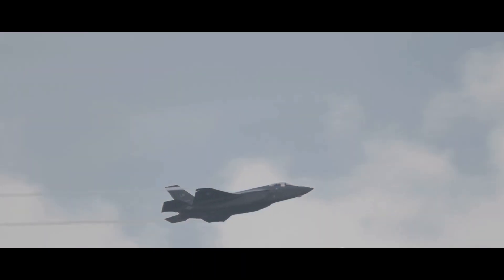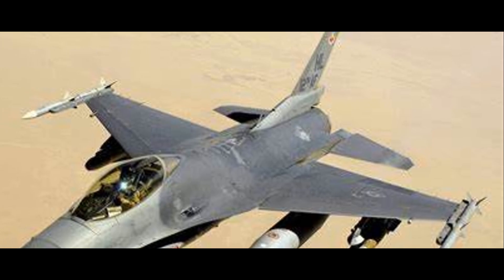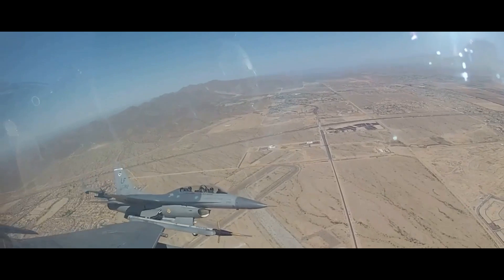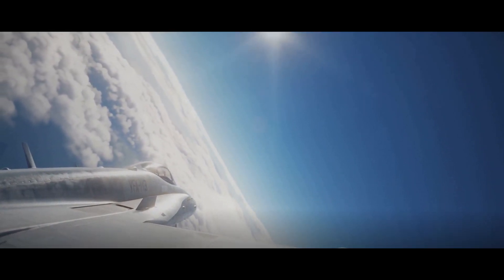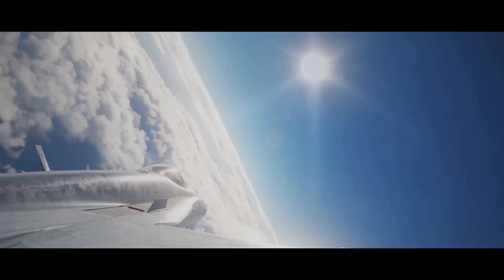The F-16, a mainstay of the United States Air Force, has proven its mettle in numerous operations worldwide. The Indian Air Force could further benefit from enhancements in avionics, armament, and stealth technologies, coupled with rigorous training and strategic planning, to ensure the Rafale's optimal performance. In conclusion, both the Rafale and the F-16 are exceptional aircraft — a testament to human ingenuity and the relentless pursuit of technological advancement in aeronautics.